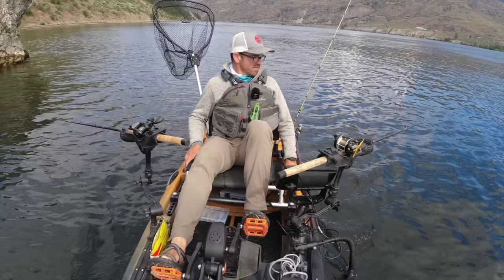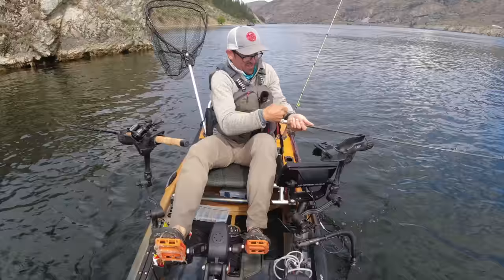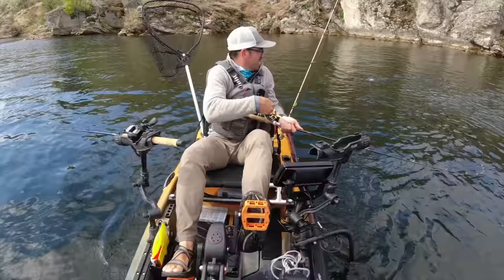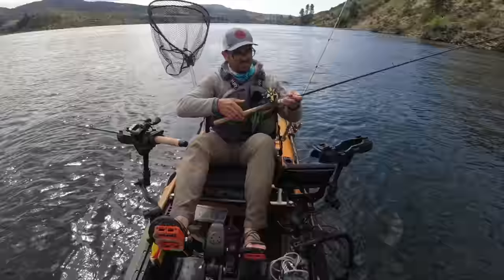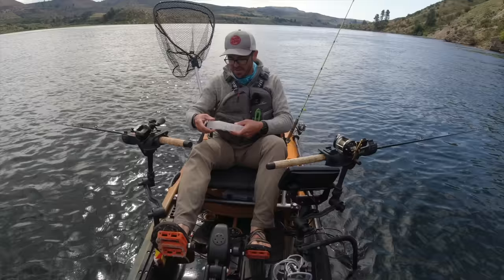There's one - yep, got that one! Always on that orange Maglip every time - that's the color they want today. That's about the same size - oh, he's off, there he goes. I'll swing back through there and try again. I have another Maglip with an orange butt, so I'll try changing that out.